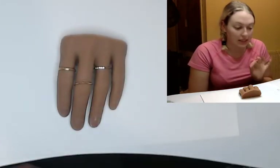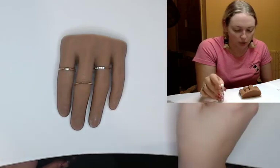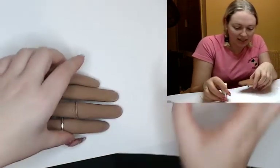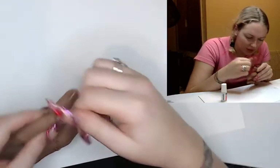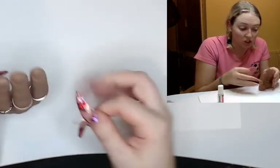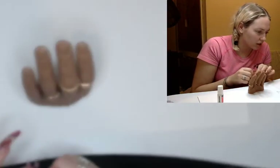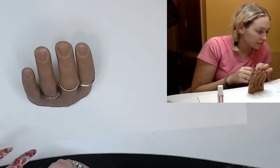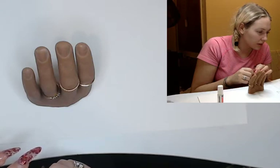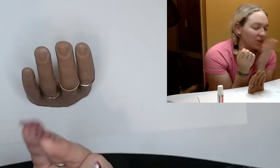So I've got the primer on and I'm hoping this is going to stick now. I've got the Mia Secret Strong Jet Clear nail glue. Now this looks way too big — that's not going to fit. The seven doesn't fit. So the seven doesn't fit — I need an eight. I think these tips are going to be too big, they're not the right shape.